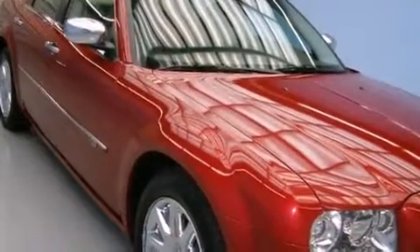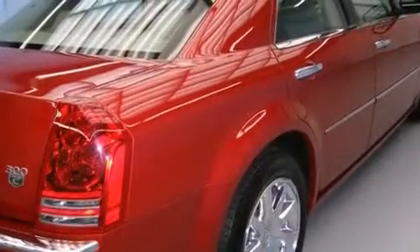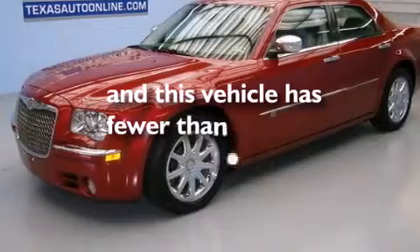Also included are side curtain airbags, a full-length floor console, an auto-dimming rearview mirror, a rear window defroster, a Sentry key theft deterrent system, and this vehicle has fewer than 57,000 miles on the odometer.